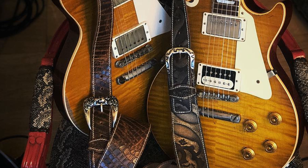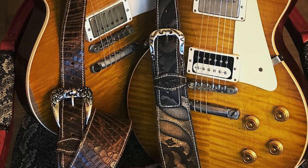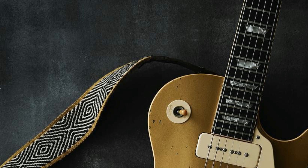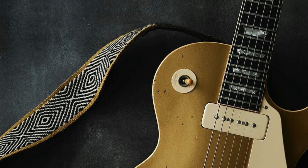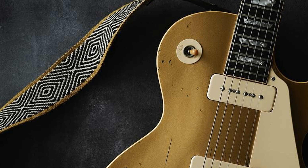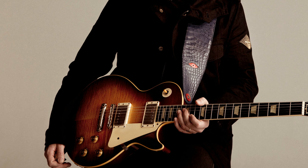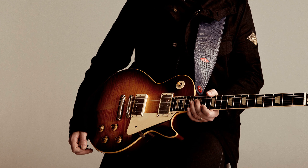Number 9: Use wider straps. I strongly recommend using bigger or wider straps for the Gibson Les Paul or any other heavy guitar because of weight distribution. Since the Gibson Les Paul has a solid body, it can be heavier than other types of guitar. When the straps are thicker or wider, the weight is spread more evenly across the shoulders and back. This makes it easier on the neck and shoulders of the player, keeping you from hurting and getting tired when you play for a long time or on stage. Plus, it looks cooler.